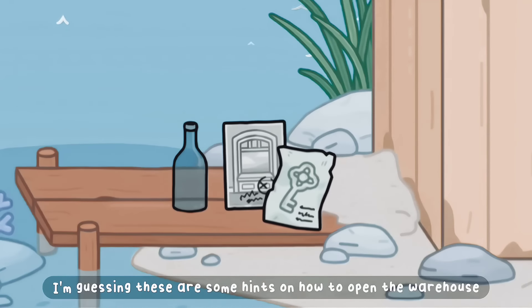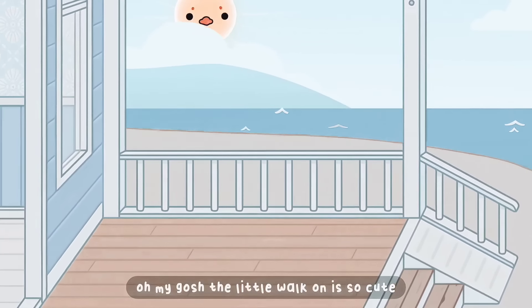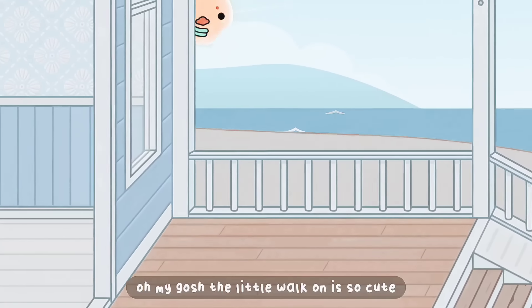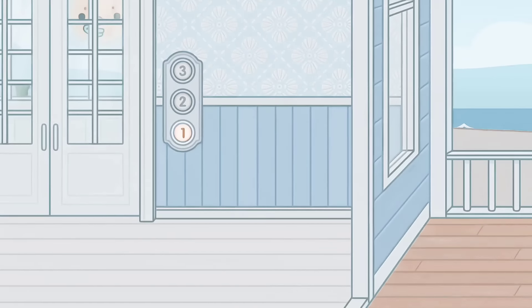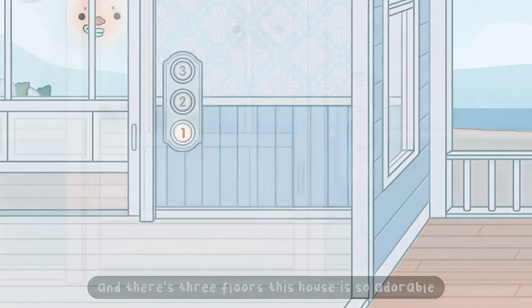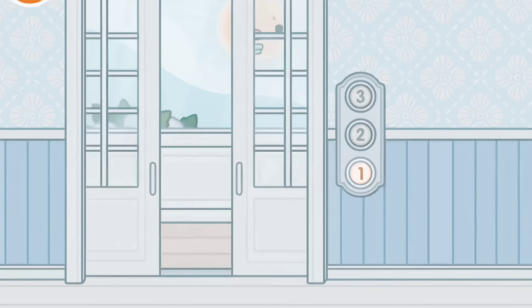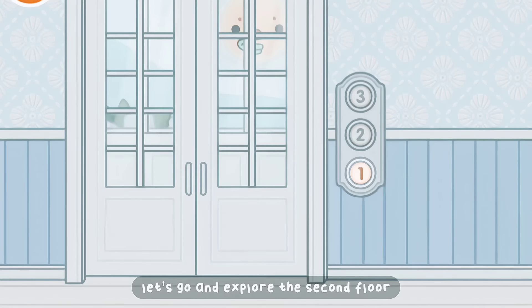I'm guessing these are some hints on how to open the warehouse, but you guys can go look for that yourself. Oh my gosh, the little walk-on is so cute and there are three floors. This house is so adorable. The elevator is so pretty. I love the window. Let's go and explore the second floor.